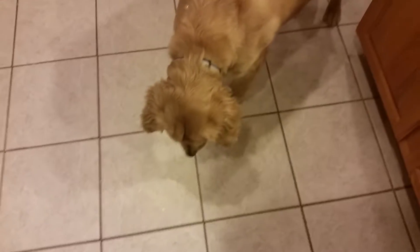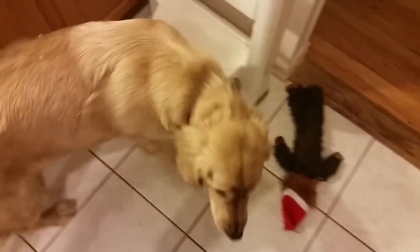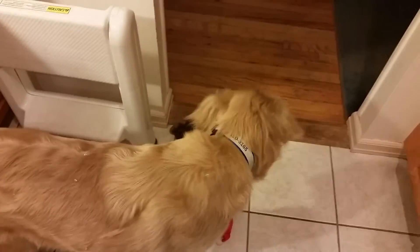So we found something to do on those days when the weather's keeping her inside. Thank you, Jessica, for the recommendation. We love the Incredibubbles!